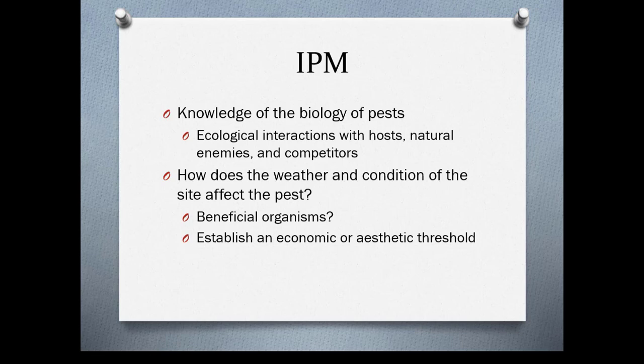In IPM, you need to have a knowledge of the biology of the pests you're dealing with. You also need to know about ecological interactions with the hosts, the natural enemies, and competitors. Consider how weather and conditions at the site affect pests, while beneficial organisms may not be present — it may be too cold, or your neighbor may be using too many pesticides and killing off beneficial organisms. You also want to establish an economic or aesthetic threshold.